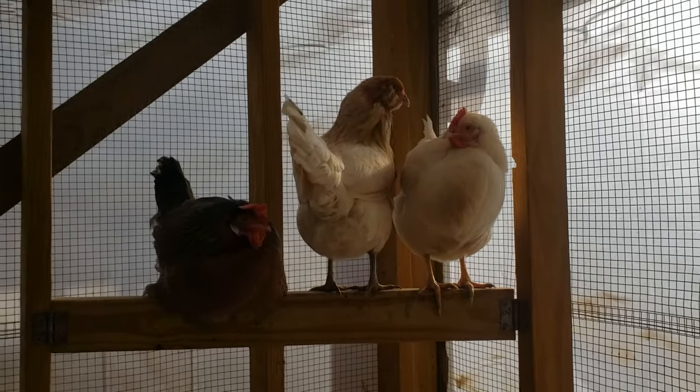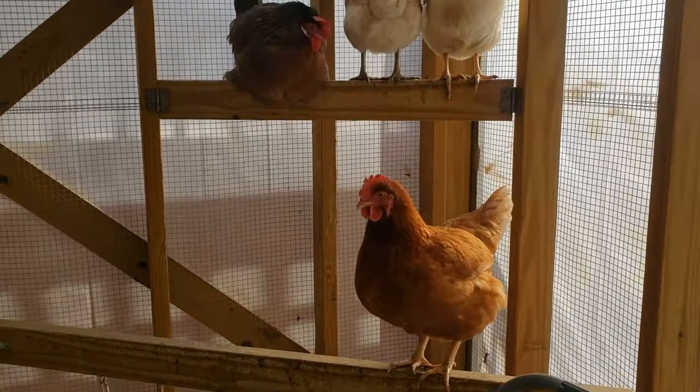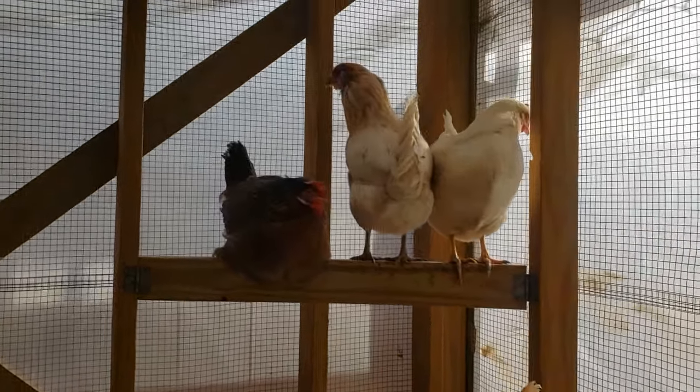How cold is too cold for your chickens? The short answer is that at night inside their coop, it should never get cold enough to freeze water. A safe target temperature is 40 degrees Fahrenheit or about 4.5 degrees Celsius. During the day when your chickens are running around outside, their metabolism is high and they're feeding, they can do really well on their own with temperatures down to zero degrees Fahrenheit or about minus 17 Celsius.